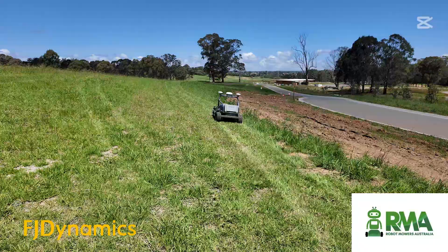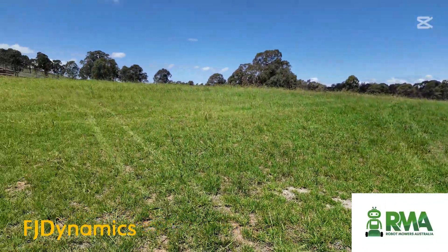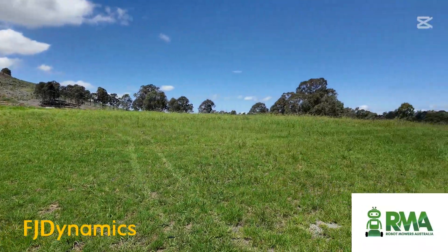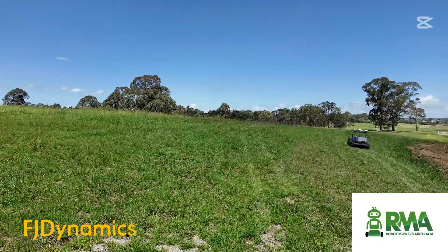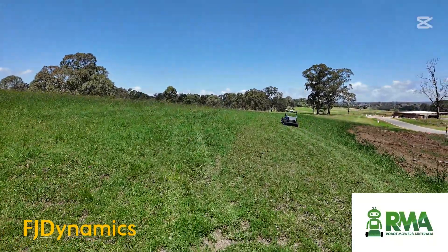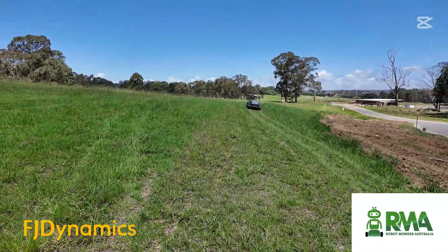For this trial, like I said, these are basically glorified paddocks. There's been construction machinery running over them and a little bit of leveling, but there is debris buried in the grass. Any major debris, we've created no-go zones around them so the mower will stay out of those areas.